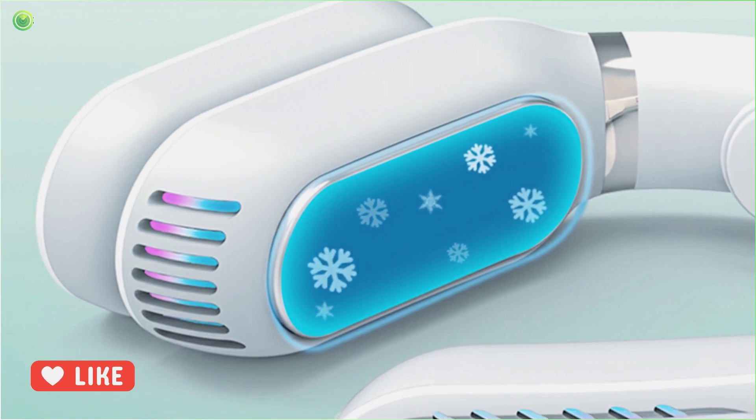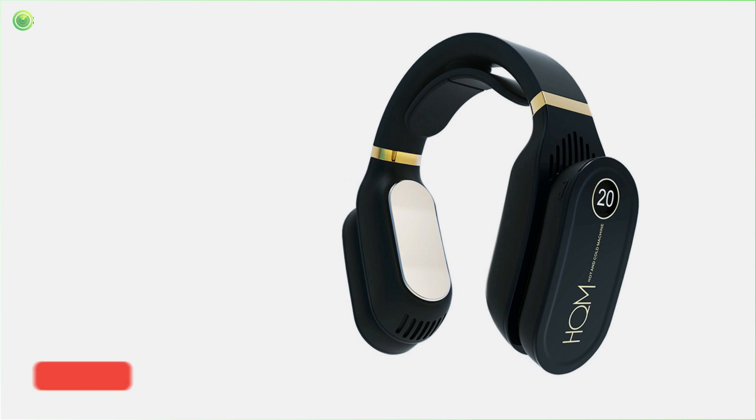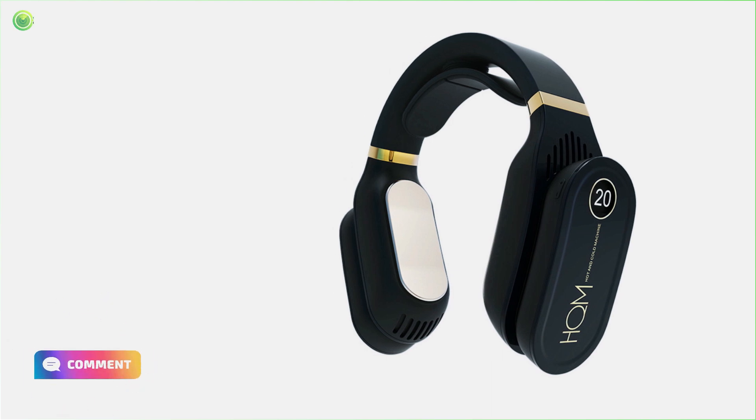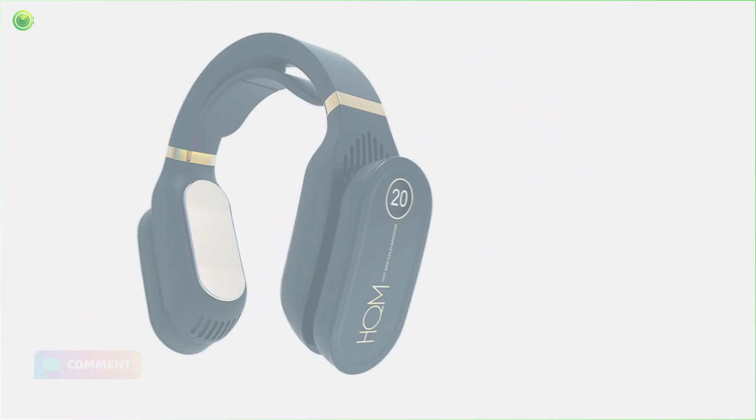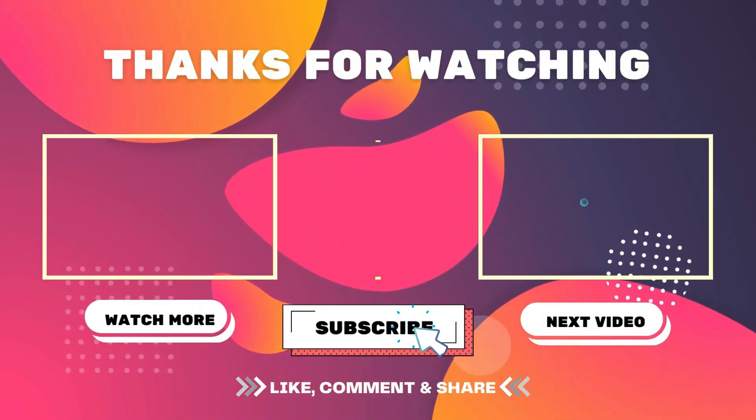Cool Down Pro has a sturdy and robust design as it is built to withstand certain levels of mishandling such as falls. Don't forget to like, comment, and subscribe if you found this content helpful.